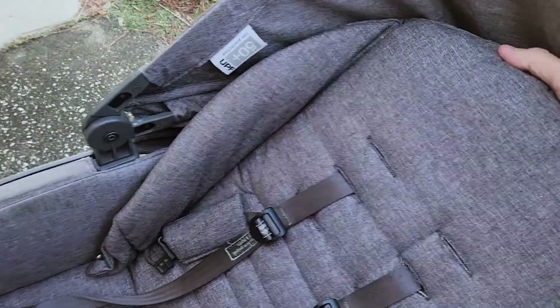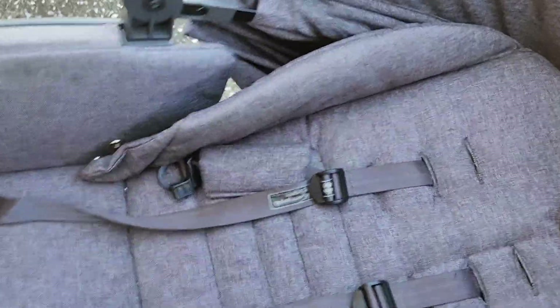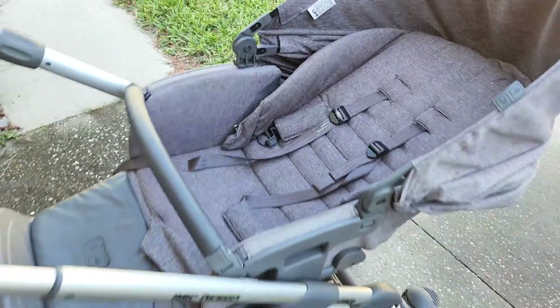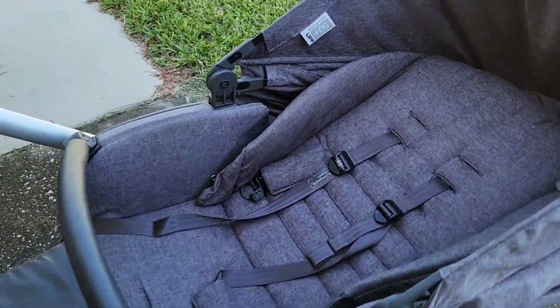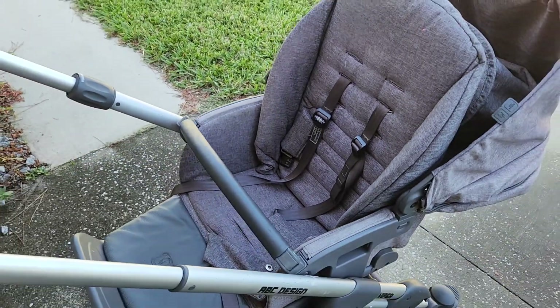You can lay the seat down — there's a bar back here, you squeeze and press it all the way. That's as far as it goes, so it's not quite flat but close to flat. And it goes up pretty steeply too, if you want.